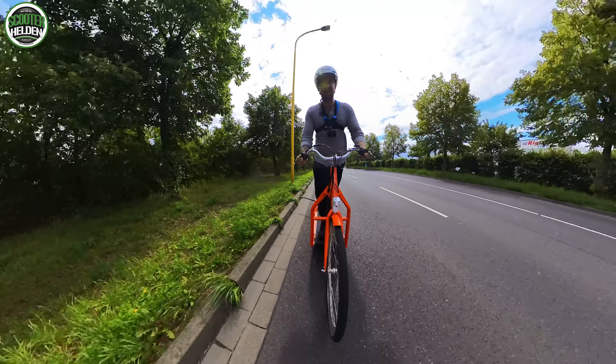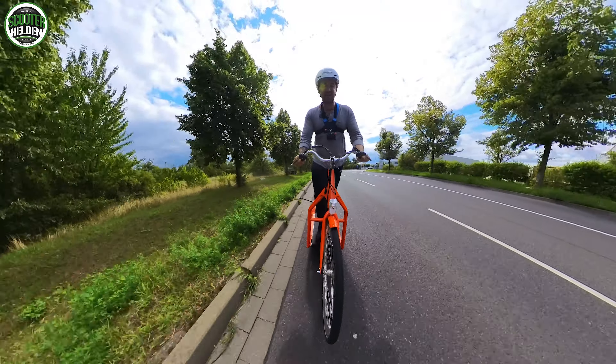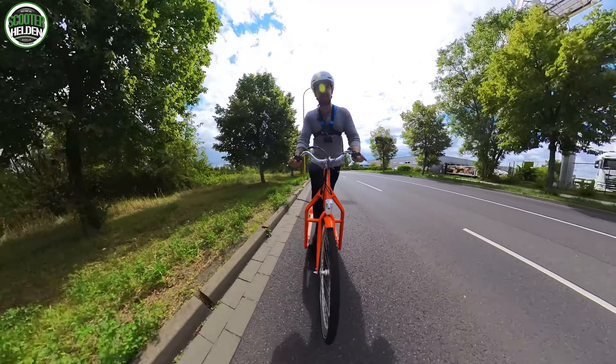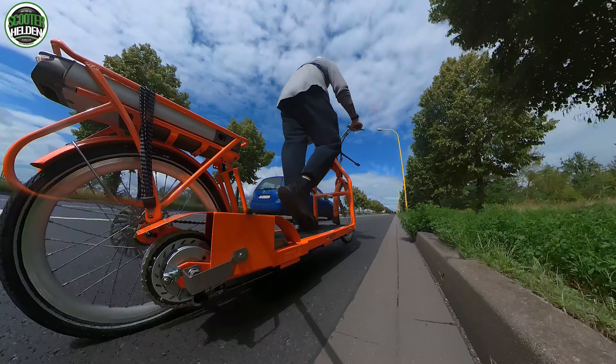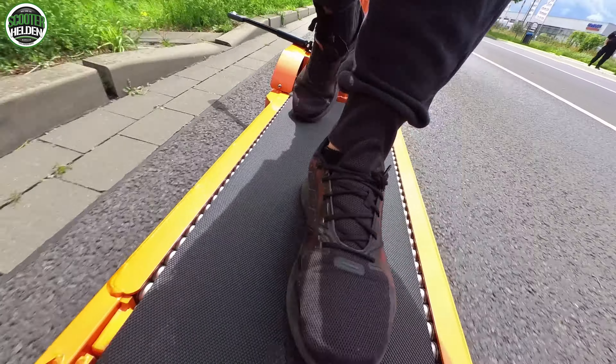3.000 Euro gerechtfertigt? Ich finde schon. Innovatives Konzept, großer Akku, absoluter Blickfänger - du kombinierst das Pedelec mit dem Laufband, bist draußen, hast was von der Umwelt und nimmst am Leben teil. Ich merke aber, dass ich immer noch recht unsicher bin, weil ich erst seit 10 Minuten mit dem Fahrzeug unterwegs bin. Wenn kein Radweg vorhanden ist, muss man auf die Straße ausweichen.